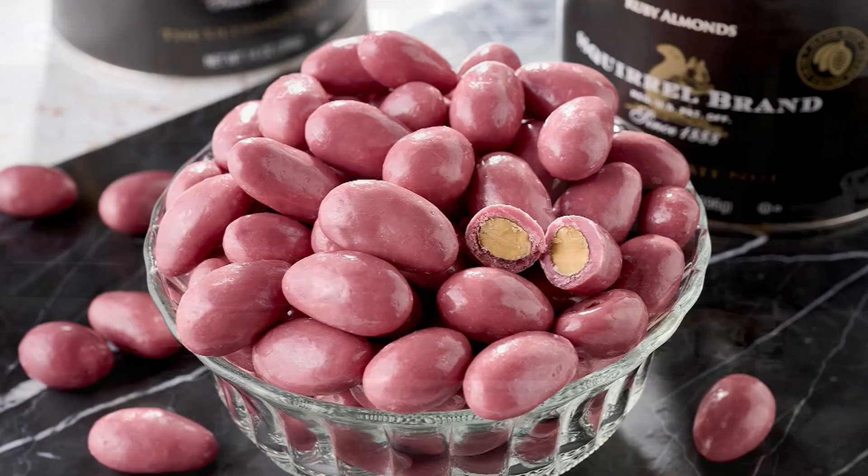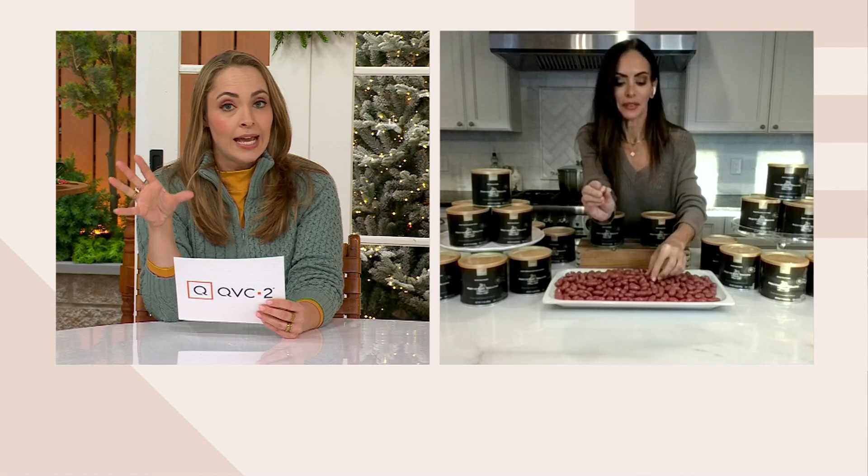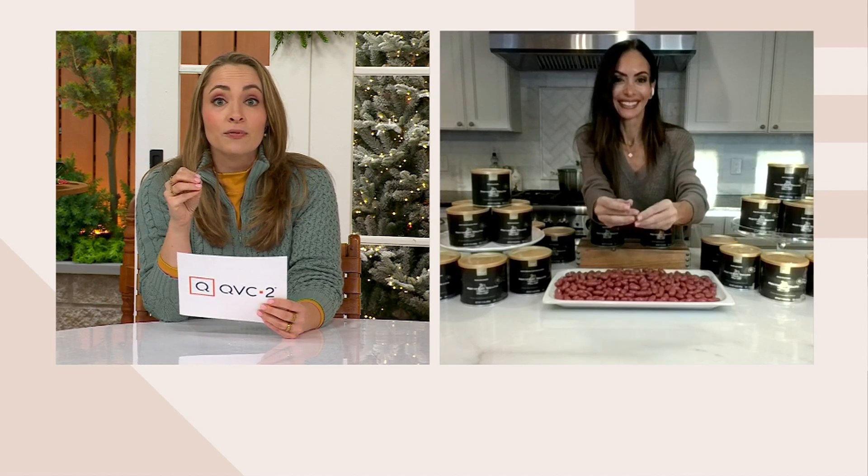So often we have people over, or even just during the holidays for ourselves, you want a little ramekin or bowl with something sweet inside for people to snack on. This gives you that very unique difference, and you can tell them it comes from Squirrel Brand — they've been around since 1888. And it's not only unique with the ruby chocolate, but also in the sourcing of the nuts, because Squirrel Brand only works with the best of the best nuts.